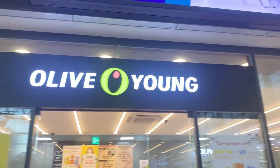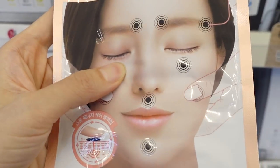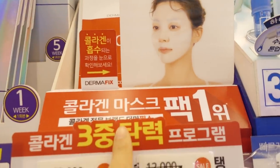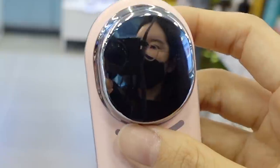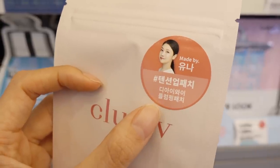Hey guys, welcome back to my channel. Today I'm gonna take you guys to Olive Young in Busan. My mission is to discover new brands and new skincare products that I haven't yet introduced to you guys before. So just follow me and let's go skincare shopping like there's no tomorrow.